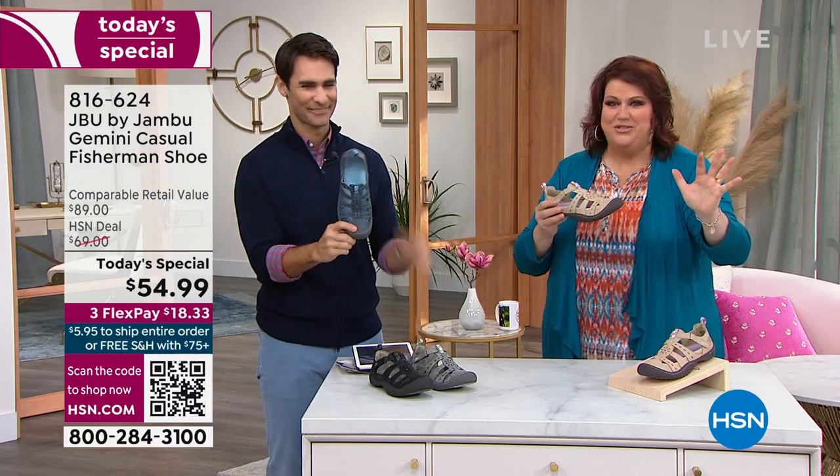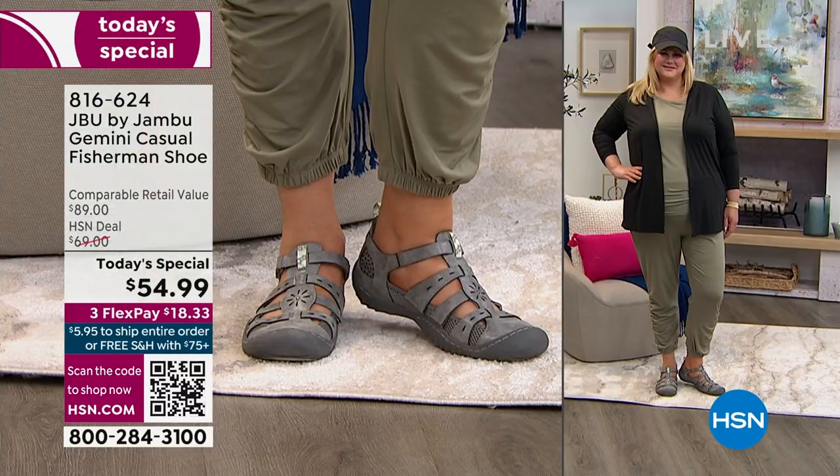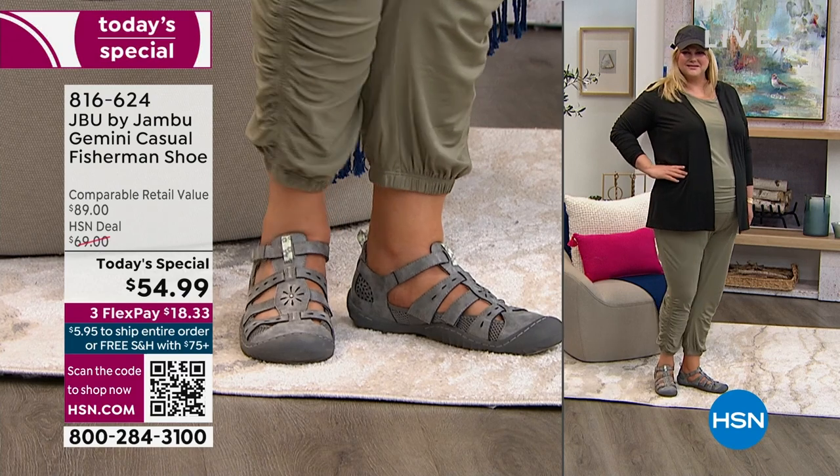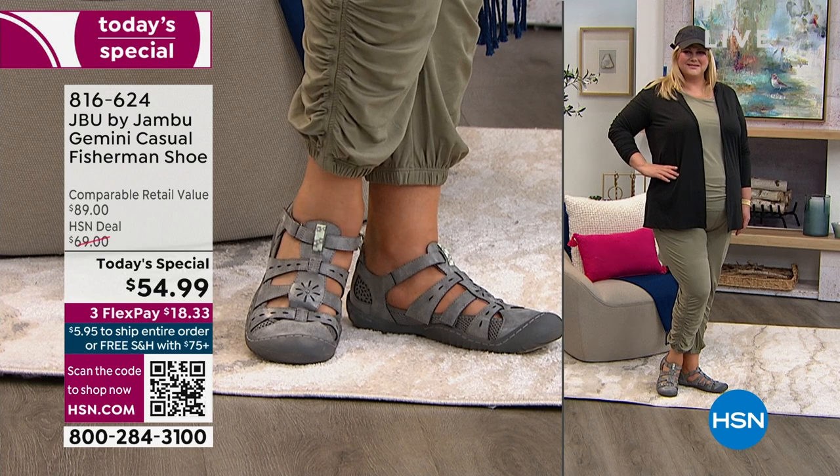This is for everyone out there that already loves Jambu — you've probably already been on the phone. If you haven't tried us, what a great way to start. Look at the ladies — okay, let's walk over. Laura, you can talk me through kind of what we're pairing it with.